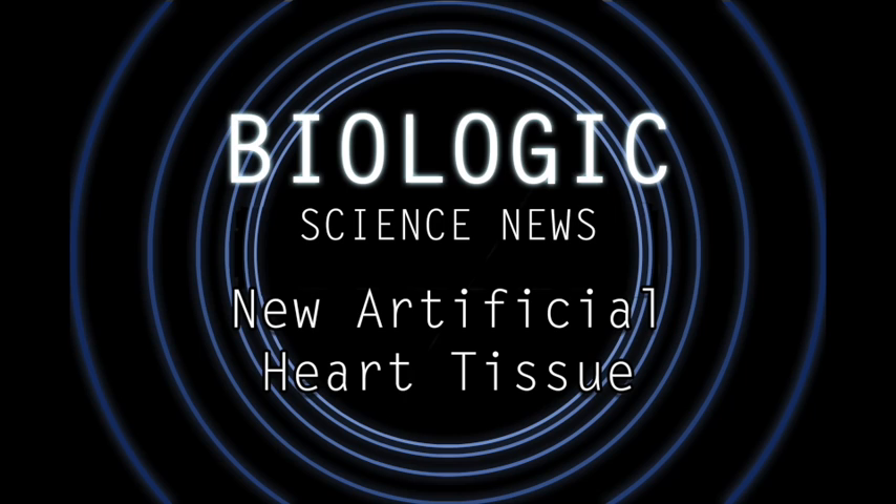Current attempts at helping hearts recover from heart attacks usually involve stem cells being injected into the heart, in the hopes that these will turn into functional cardiac cells. These stem cells are typically sourced from bone marrow, or blood, sometimes from the heart itself, but the success rate is relatively low. Less than 1% of these transplanted stem cells turn into functional cardiac cells.